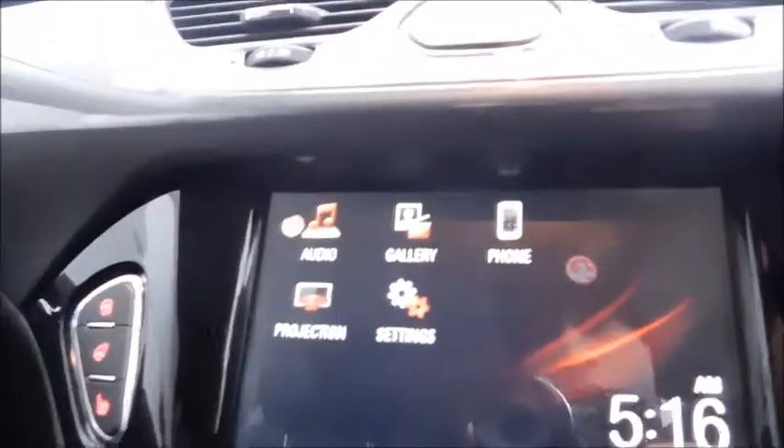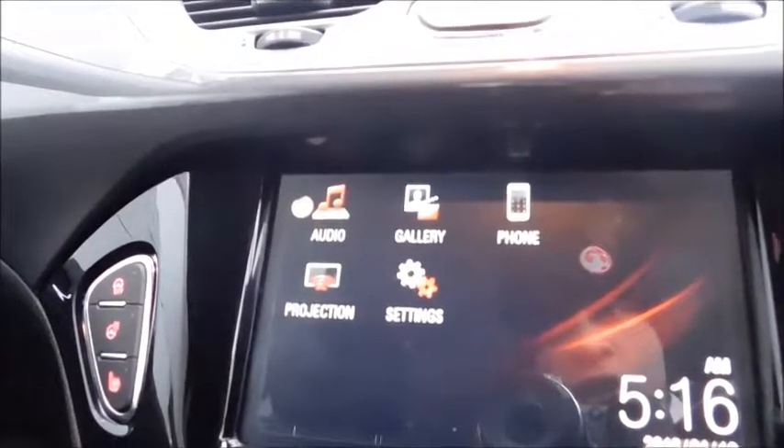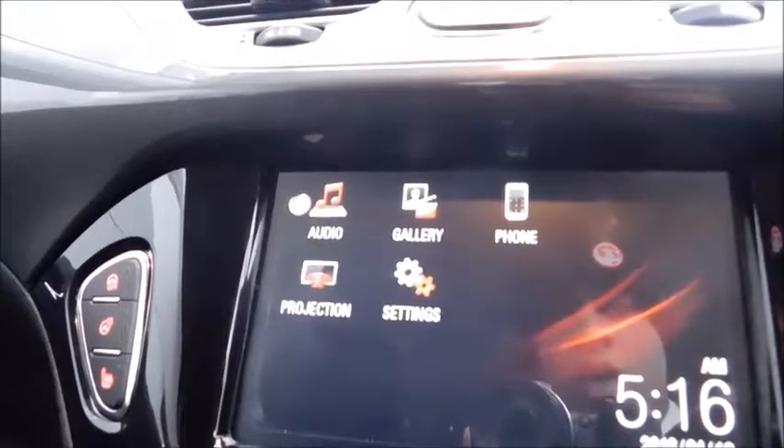In the front, you have features such as city mode, heated steering wheel and also front heated seats, plus the Vauxhall IntelliLink system that features audio, gallery, phone and projection — allowing you to project such apps as Google Maps.